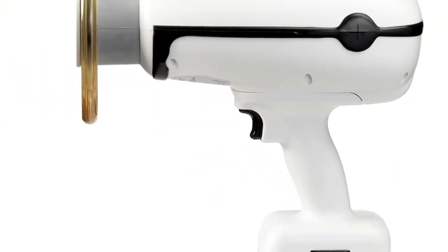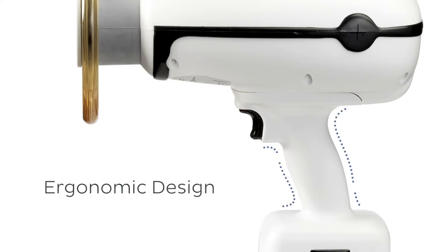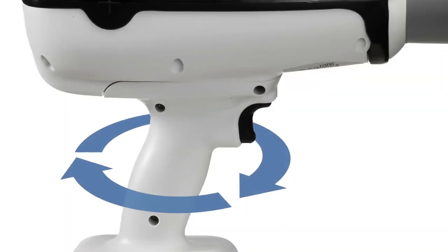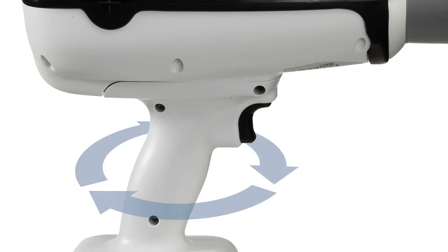CAVO NOMAD PRO 2 is also ergonomically designed with a comfortable handle for repeated use. Weighing about the same as a backpack or trendy handbag, the device is engineered to be balanced and easy to maneuver.